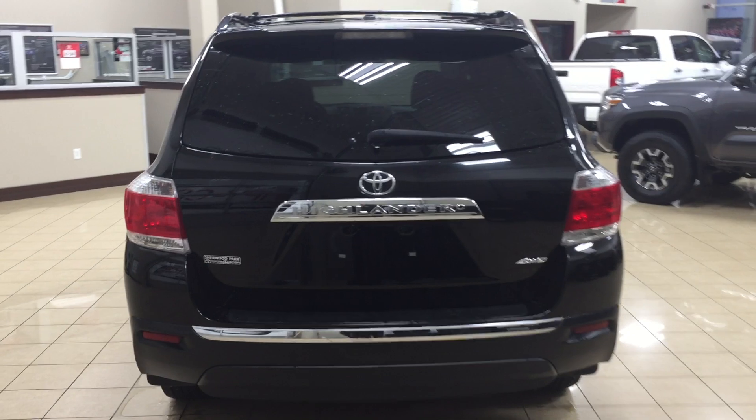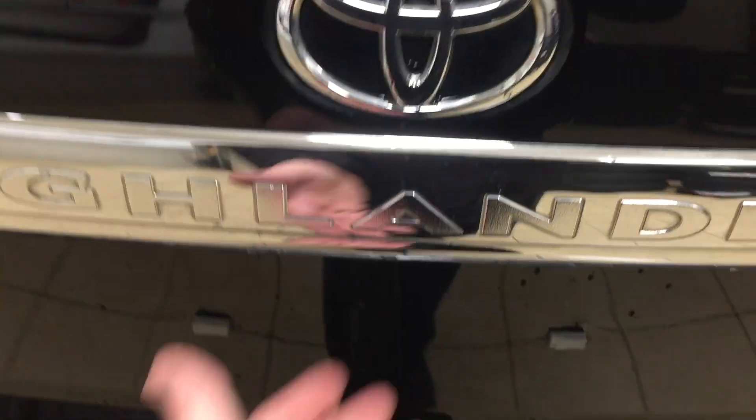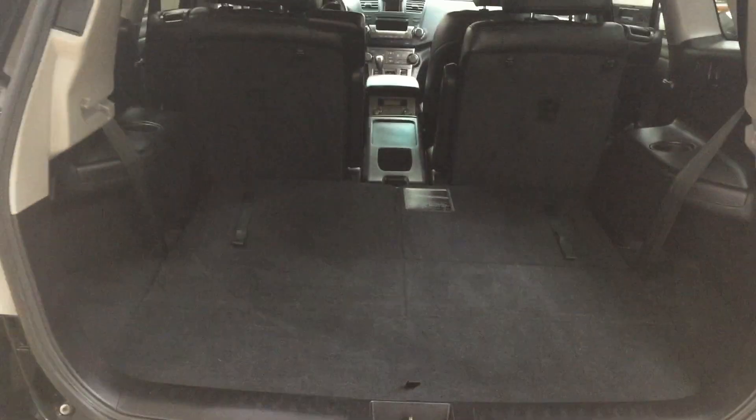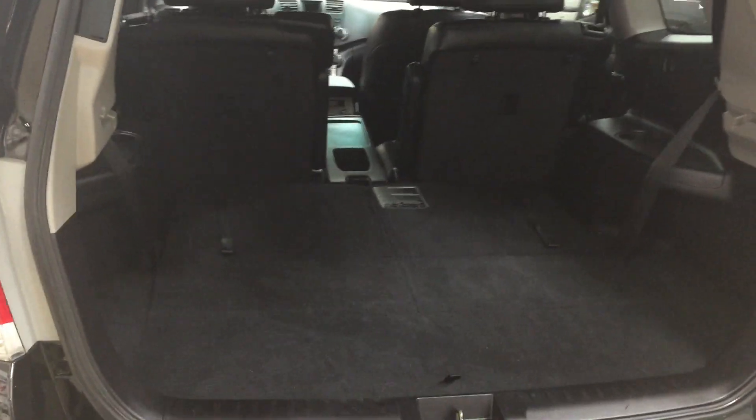Finally we'll be taking a look at your rear cargo area as well as your tailgate. Located on the back of your tailgate you'll find your backup camera just on the left-hand side. The rear hatch release is located just underneath your Highlander emblem. I'm just going to close in on the rear cargo space so you have a much better idea of how much room there is.